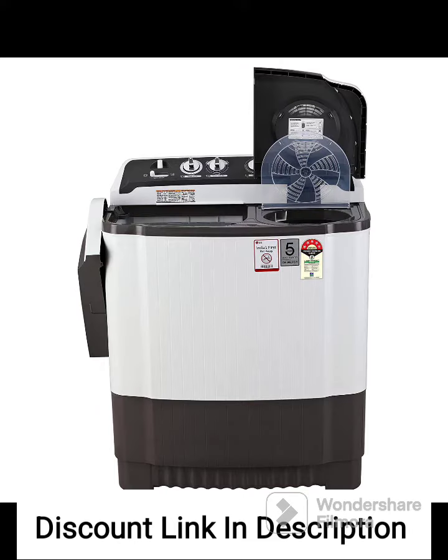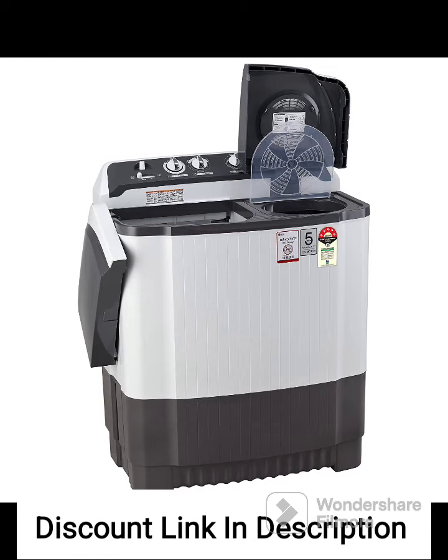The washing machine is equipped with a durable and rust-proof plastic body, ensuring its longevity. It also features a lint collector that effectively removes lint and hair from your clothes, keeping them clean and fresh.